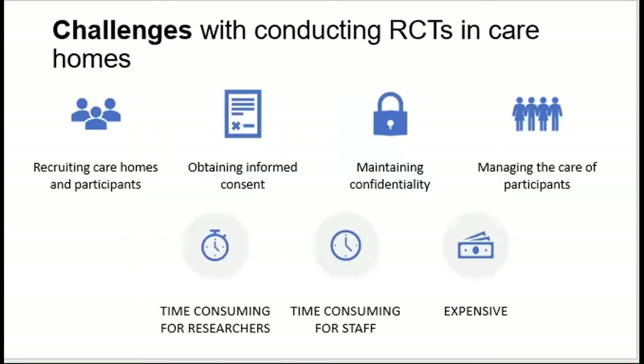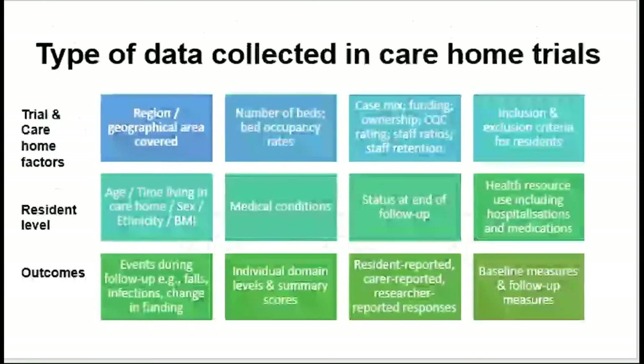In terms of the challenges of conducting RCTs in care homes, we know care homes are a unique environment and it's quite hard to run trials there. The most common challenges are recruitment — because these are older adults, frail with multiple health conditions — obtaining informed consent where there is often cognitive impairment requiring assent from next of kin or care home staff, and maintaining confidentiality, as this demographic has a lot of concern about privacy. Managing the care of participants is also important given their ongoing medical care. RCTs are generally time-consuming and expensive — about two million pounds per trial — and it can be difficult to obtain funding.